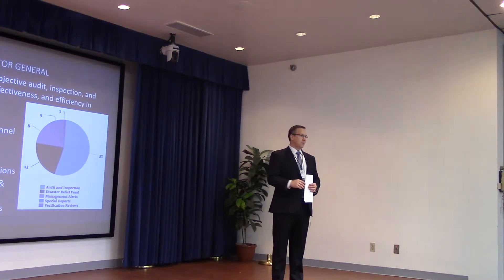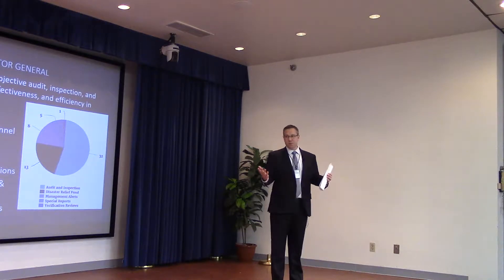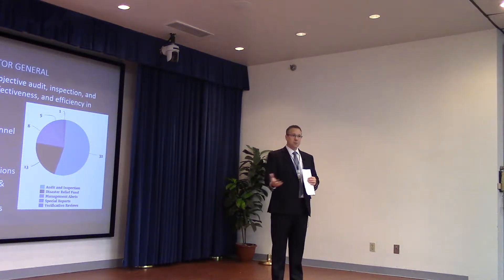There may be things from a component or headquarters perspective that we like or don't like, but once we've come to settlement with OMB and the administration, we fully support the president's budget as it goes forward to the Hill.